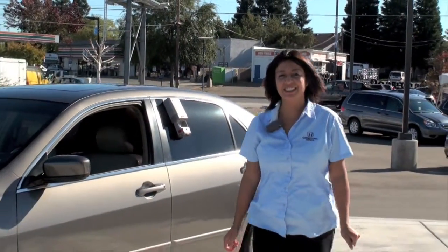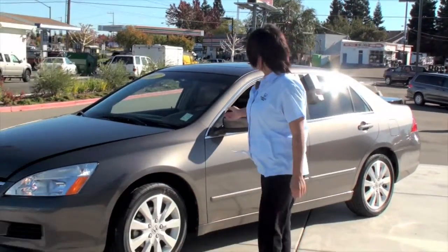Hi, welcome back to Carmichael Honda. I'm Christina. Today I'm going to show you an 07 Honda Accord.